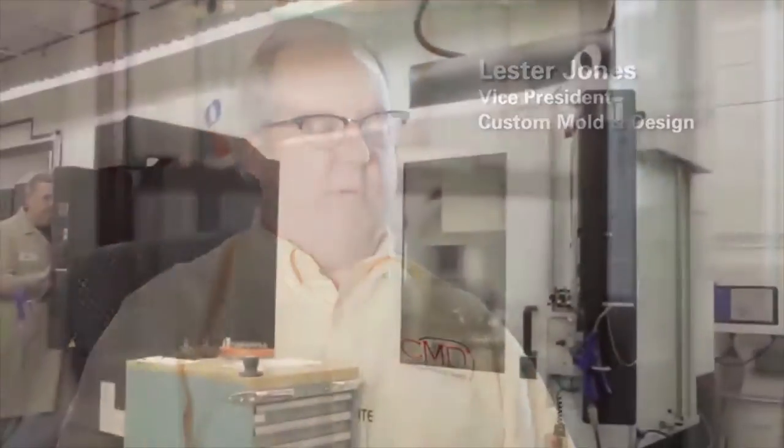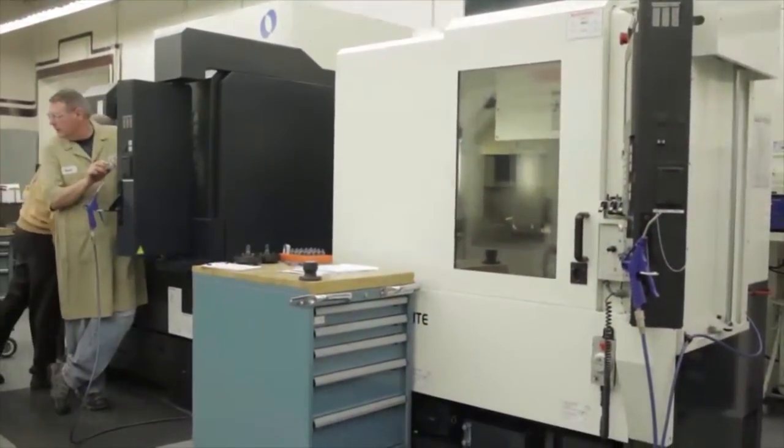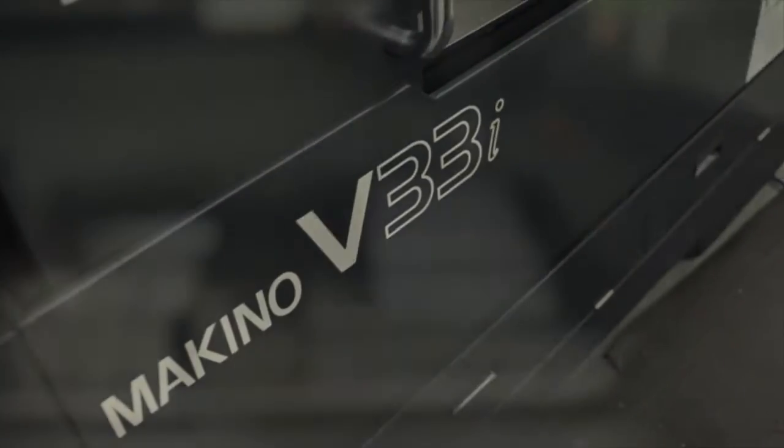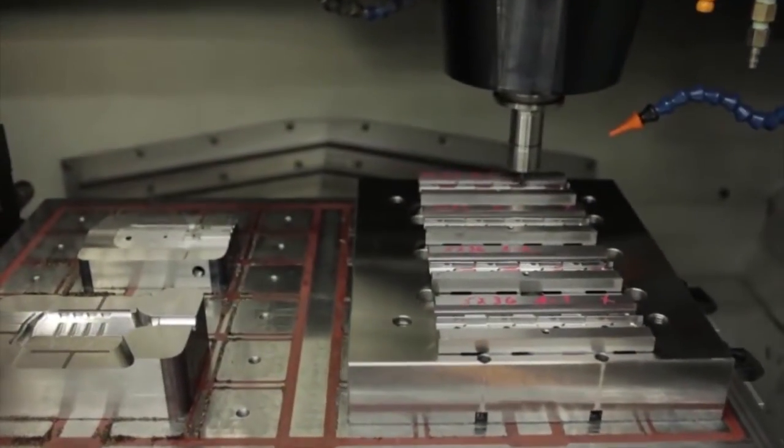We have a V22 graphite that is used for electrode manufacture, getting ready for the sinker EDM process. And then the premier machine that we have is a V33i that is geared 100% towards the hard milling and finishing of cores and cavities for molds.